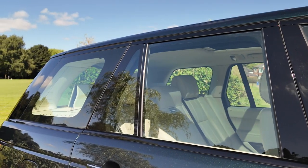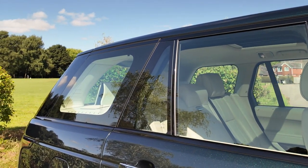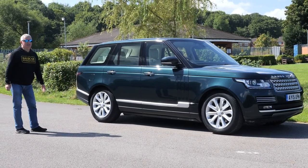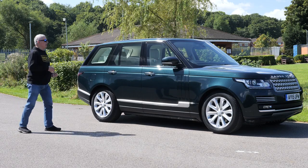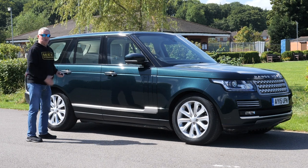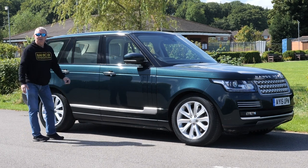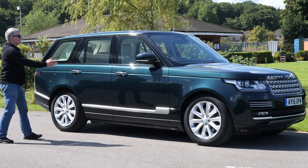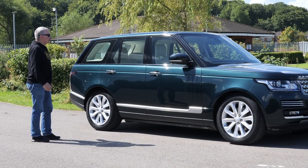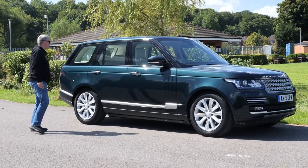One thing it hasn't got — which I always say is better in my opinion — is rear privacy glass. Without it, it looks so much better. The ones with rear privacy glass to me always look like a cut-and-shut, like they've been cut down the middle and two halves welded together. This just looks beautiful. And if you're sat in the back of one of these, why wouldn't you want people to see you? It's the best car on the road.